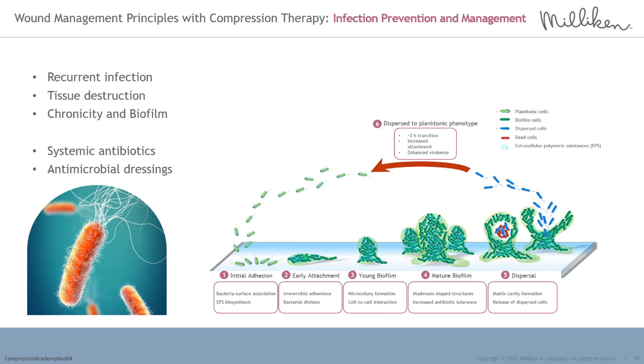Antimicrobial dressings are frequently used in clinical wound management for both infection prevention in patients known to have recurrent infection episodes, and in the management of early diagnosed local wound infection.